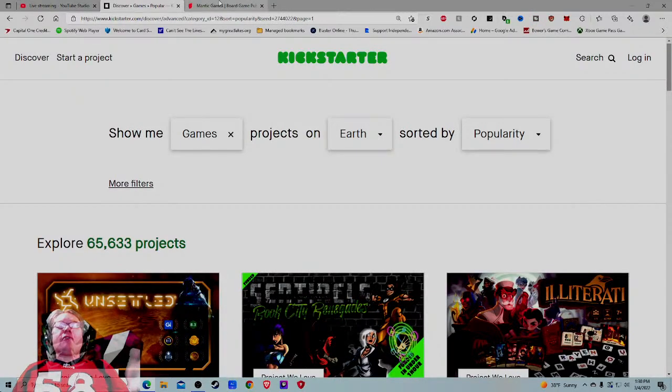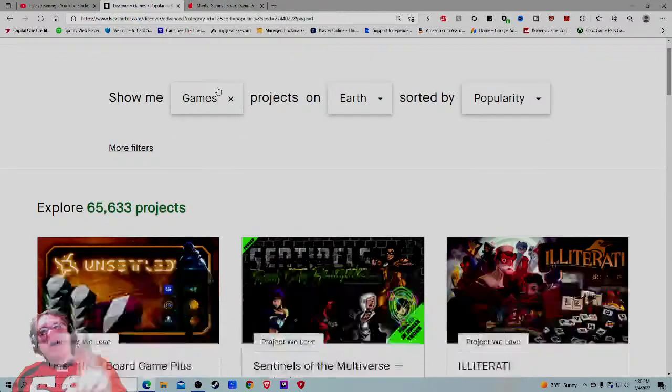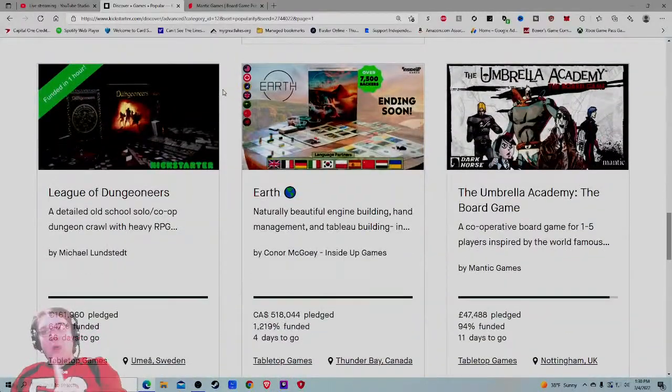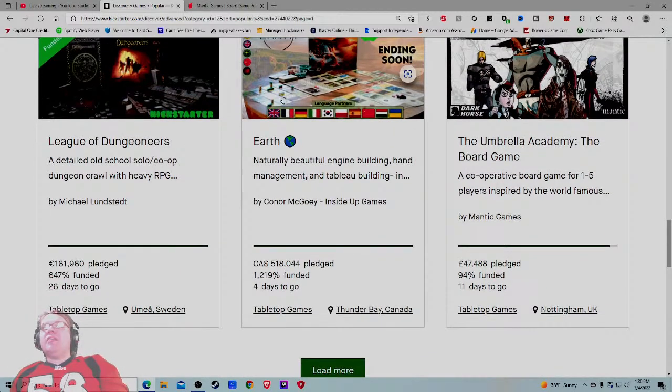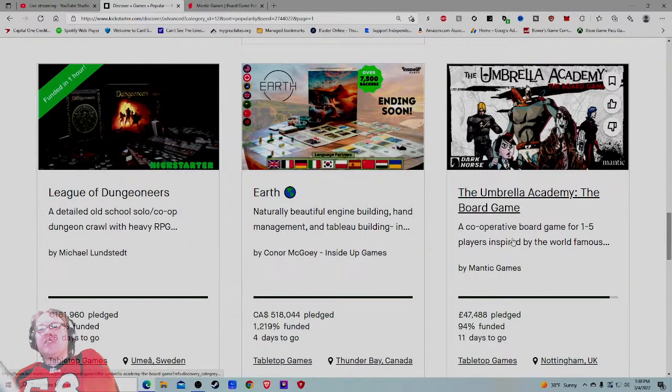Ahoy there YouTube, I'm back in today for another Kickstarter Critique where I take a look at a different tabletop game project every weekday at 1:30 PM Eastern Standard Time and give my honest thoughts on how that project is being run. Today I'm very excited to check out the 12th most popular project on Kickstarter games right now — the Umbrella Academy: The Board Game, a cooperative board game for one to five players inspired by the world-famous comic.